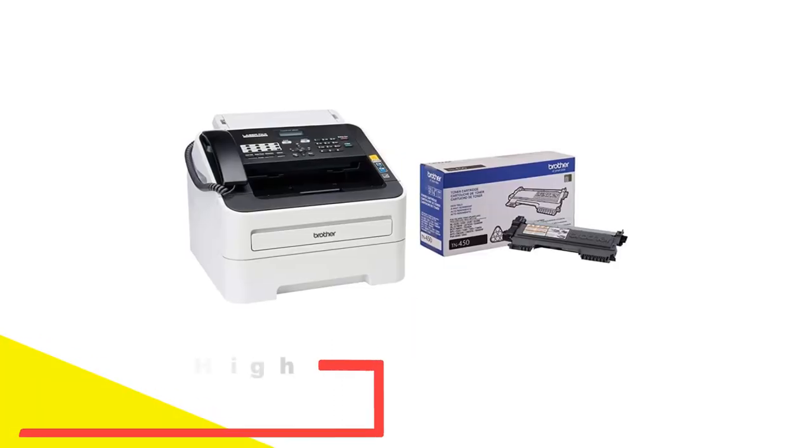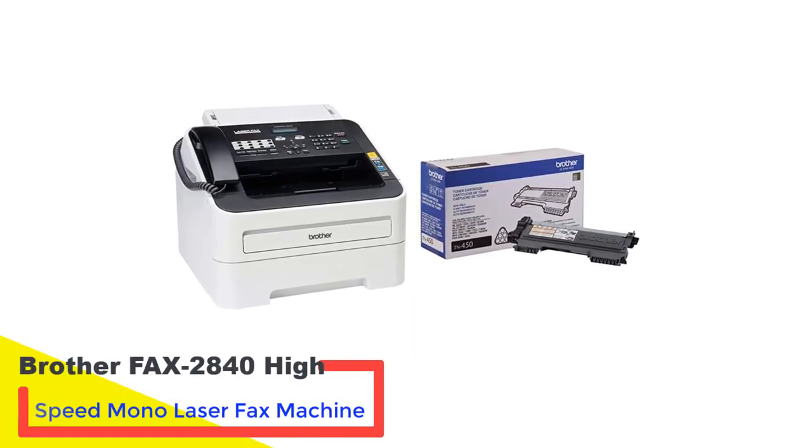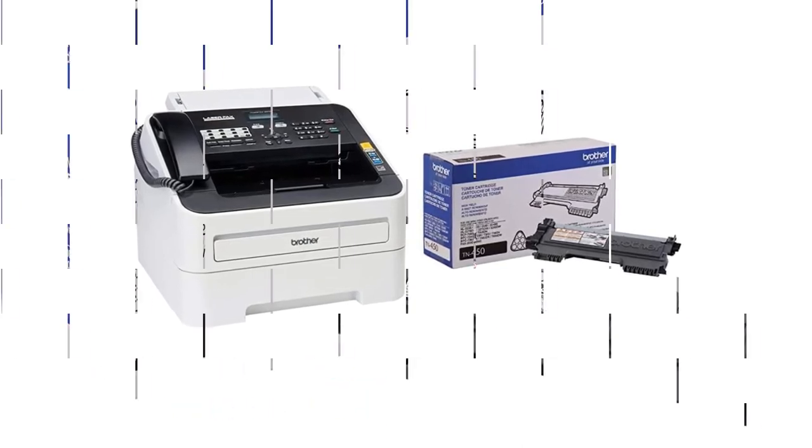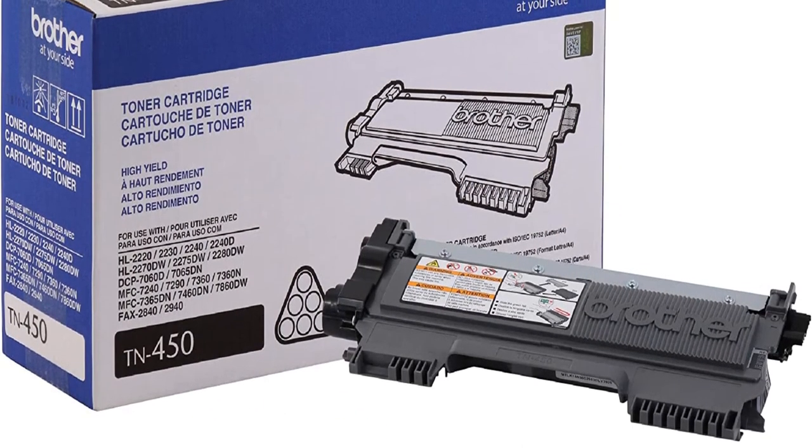Number 5: Brother Fax 2840 High-Speed Mono Laser Fax Machine. Those looking for a fast, simple, secure dedicated fax machine may want to check out the Brother Fax 2840 High-Speed Mono Laser Fax Machine.